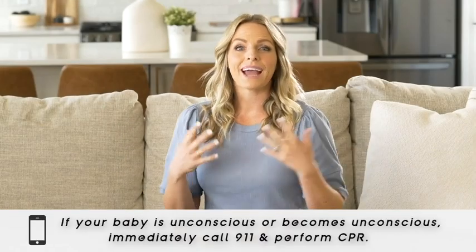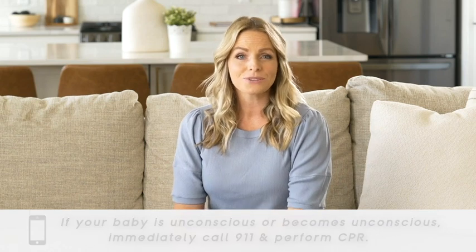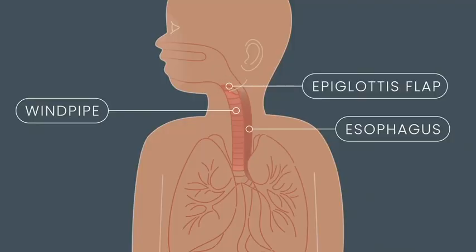The first step in knowing how to prevent choking, or being prepared to help a choking child or do CPR, is understanding how the body works. At the very top, we have something called the epiglottis — a little flap that closes every time you swallow and protects your airway.